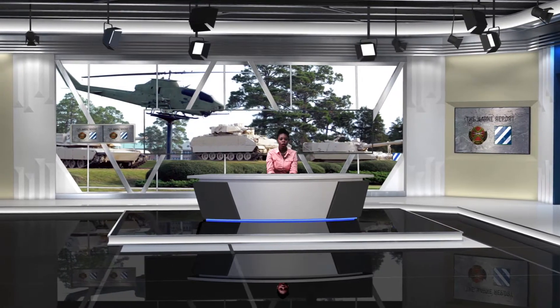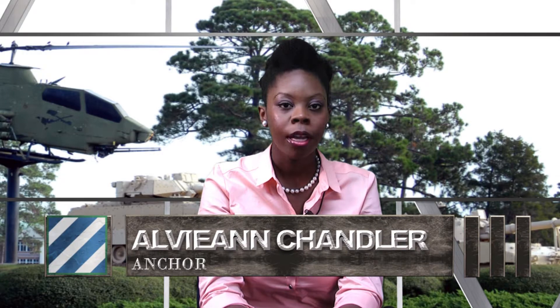Hi, I'm Alvianne Chandler and welcome to The Modern Report at Fort Stewart, Georgia, home of the 3rd Infantry Division. Soldiers from 3rd Sustainment Brigade with support from 3rd CAB conducted a sling load training. Photojournalist Zach Renstrom gives us a bird's-eye view of the action.